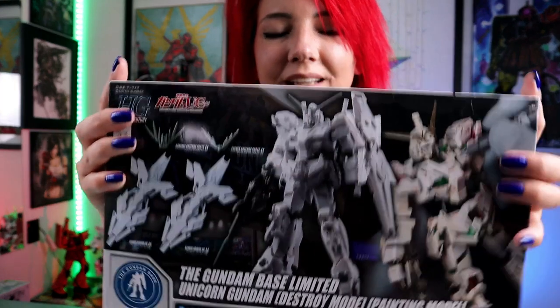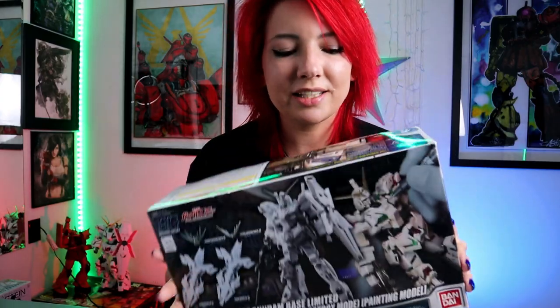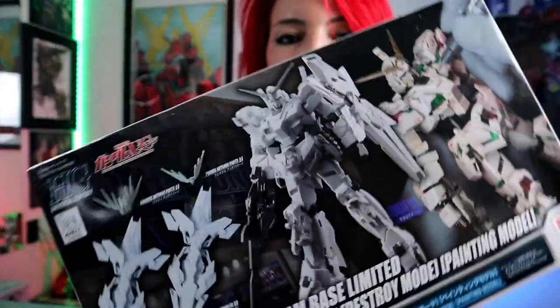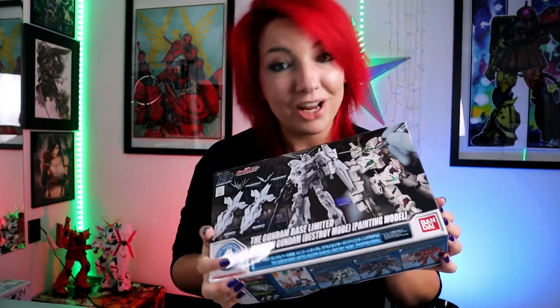He went to Gundam Base Taiwan and got me this — something we don't have in the States, and the pre-order has just opened up for us, so this is kind of exclusive. I am so excited to show you guys this. It is the Gundam Base exclusive Unicorn Destroy Mode painting model.